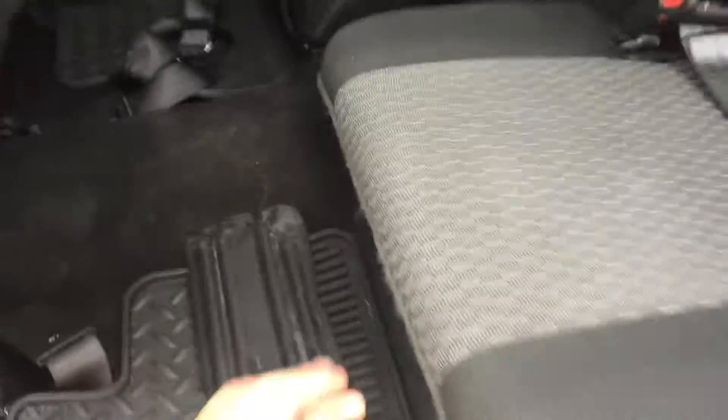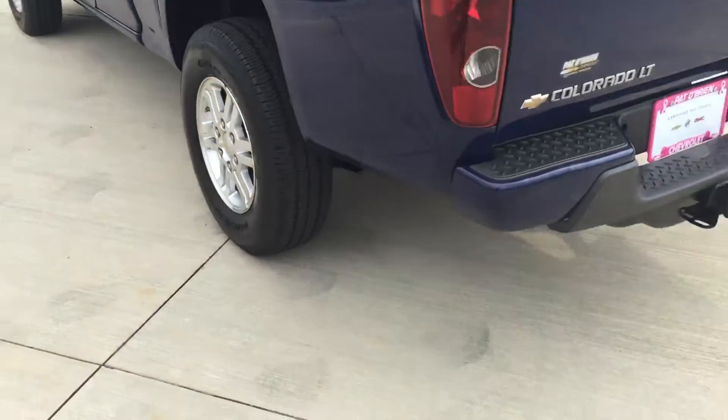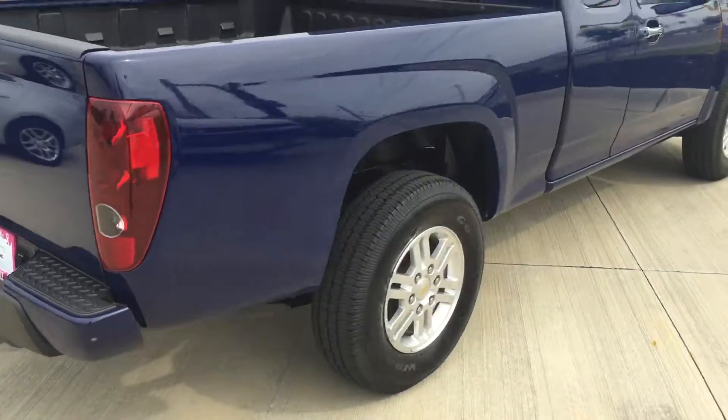In the back there's a lot of room. It comes with the liners and some extra storage underneath — very cool. It's a pretty deep navy blue with no dings, dents, or rust. There's also a tow hitch in the back.